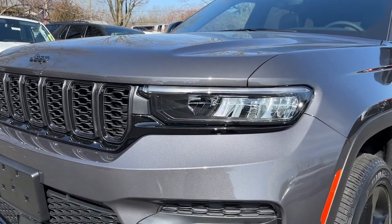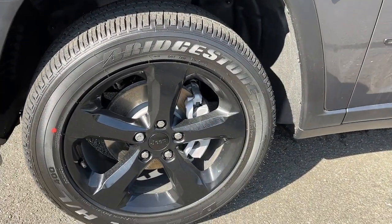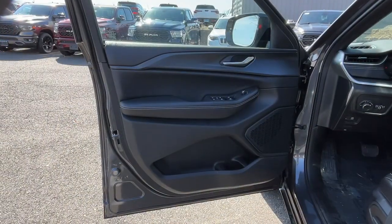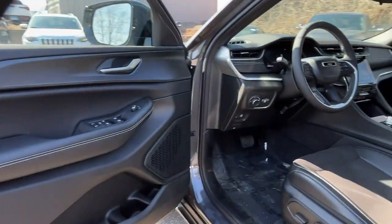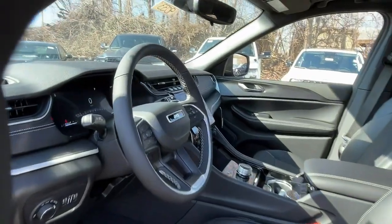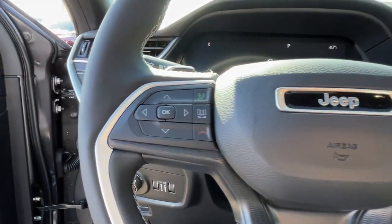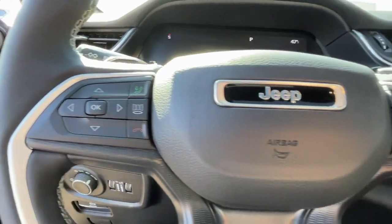Keyless entry, heated driver seat, lane keeping assist, 4x4, V6 cylinder engine, sunroof, adaptive cruise control, remote engine start, power liftgate, and iPod/MP3 input. Experience the freedom of off-road exploration in the Grand Cherokee.